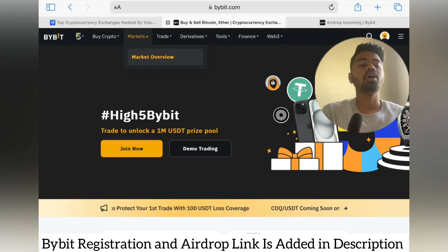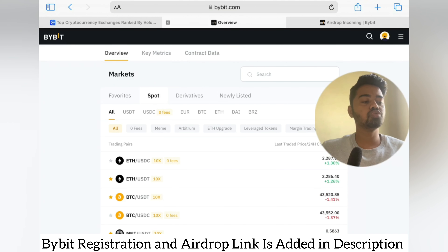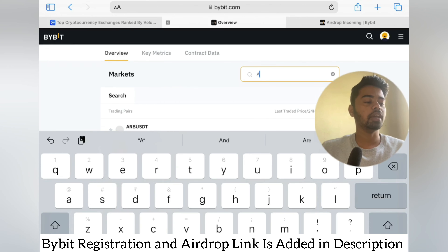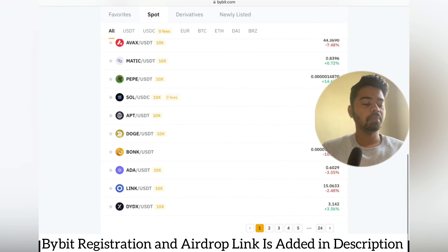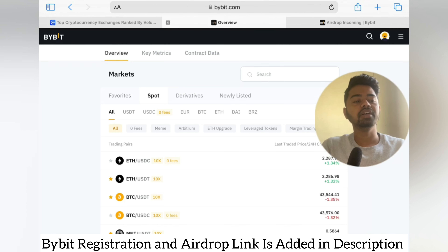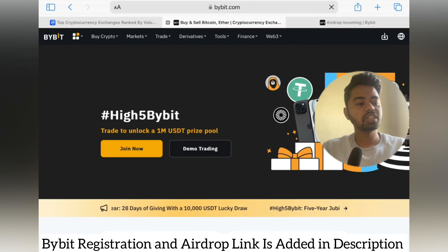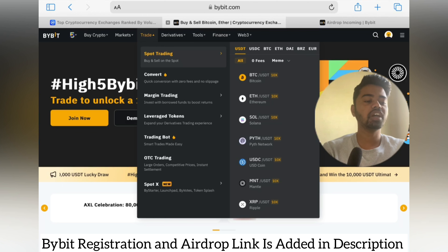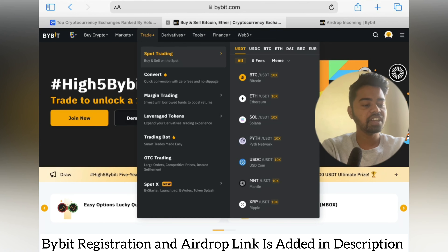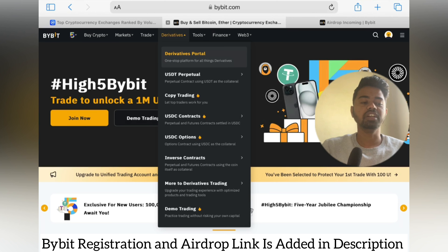Under the Market section you will see available options and how many coins are listed. You can simply search — for example, searching APT will show you informative updates regarding APT. So many coins are available to trade your favorite crypto using Bybit. Under the Trade option you can see spot trading, convert for quick conversions with zero fees and no slippage, margin trading, leveraged tokens, trading bots, OTC trading, Spot X, and derivatives.